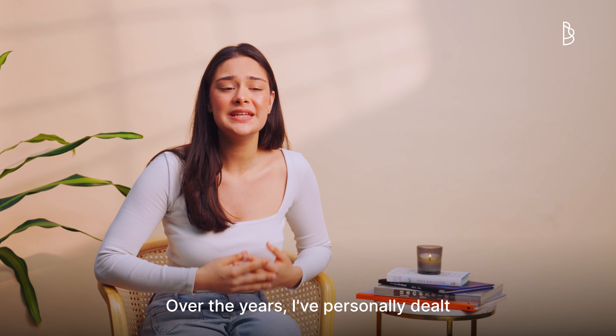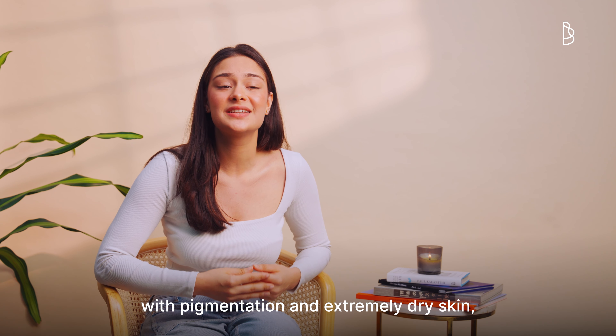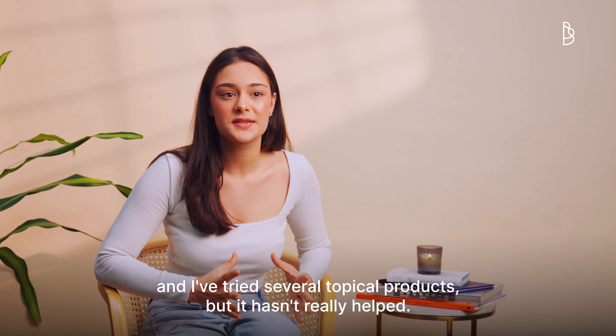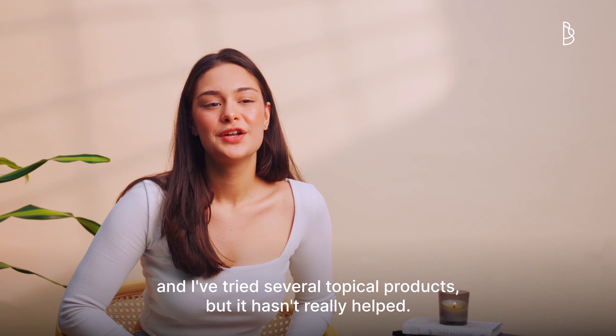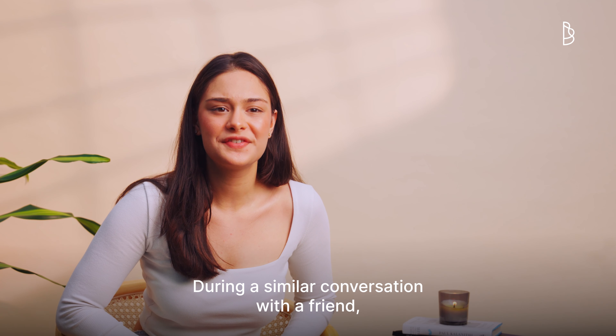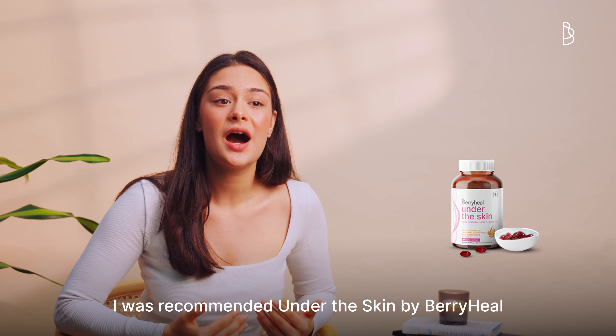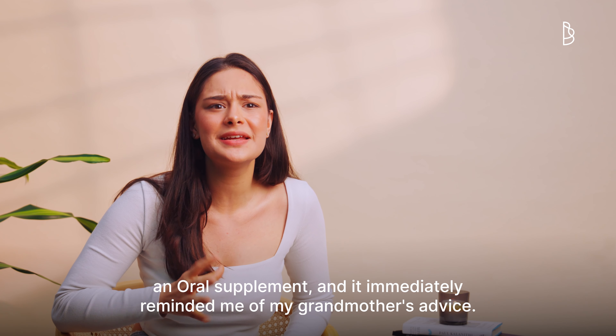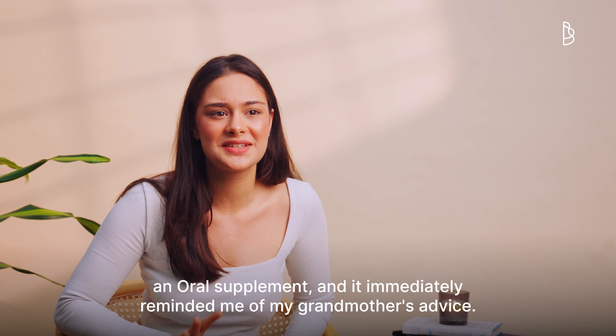Over the years, I've personally dealt with pigmentation and extremely dry skin. I've tried several topical products, but it hasn't really helped. During a similar conversation with a friend, I was recommended Under the Skin by Betty Heal, an oral supplement, and it immediately reminded me of my grandmother's advice.